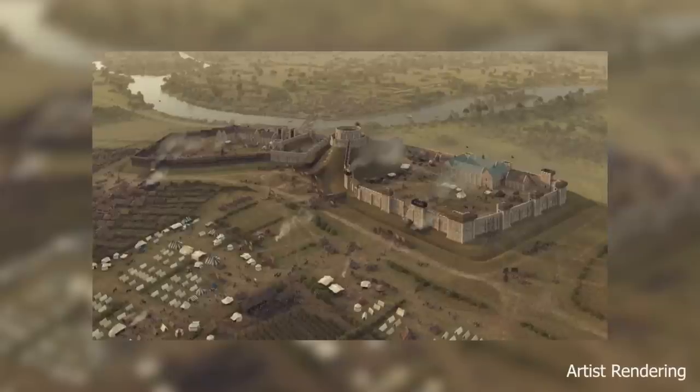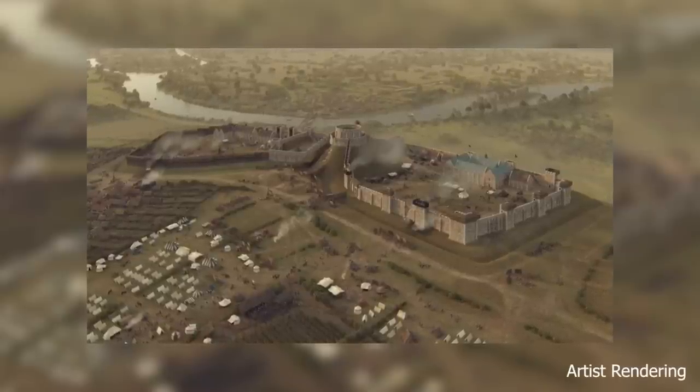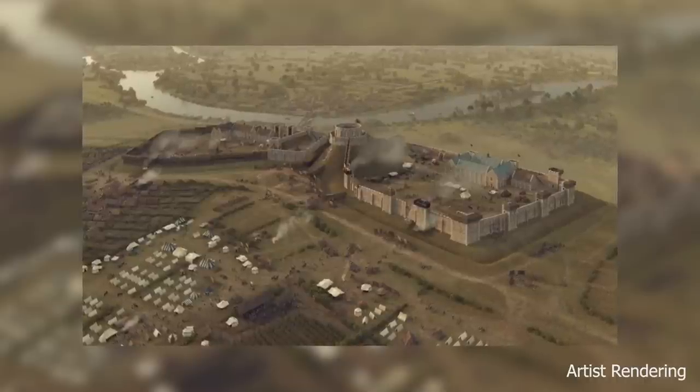It was converted to a more residential palace in the late 12th century by his grandson, Henry II. At this point, the palace contained an official state residence and a more private residence for the family. It was also at this point that the castle was reconstructed from its original timber and replaced with stone.